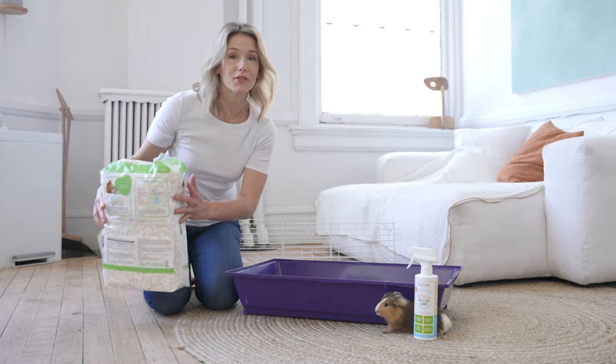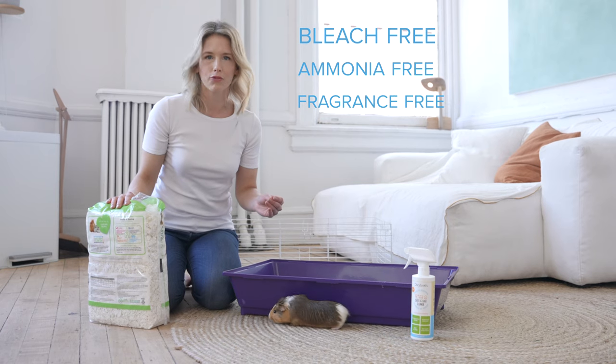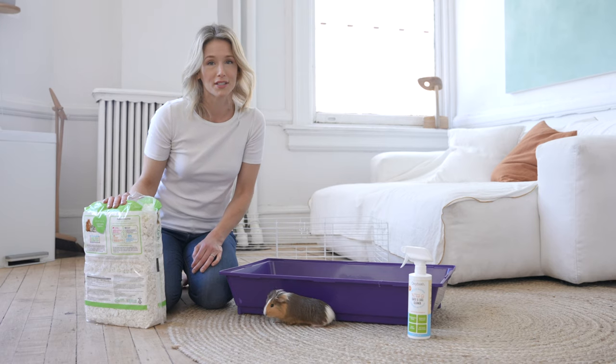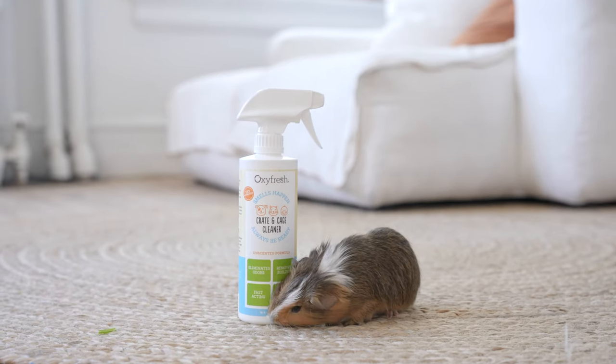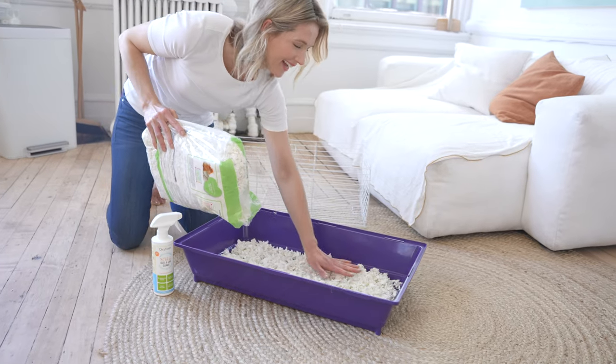What I really love about this product is that there's no bleach, ammonia, or overpowering fragrances in their formula, which is super important because these little guys have a very sensitive immune system. Just like the entire Oxyfresh line, it's eco-friendly, cruelty-free, safe, and it really works.